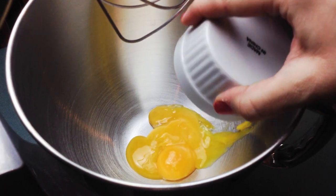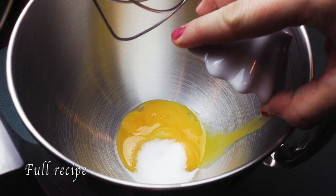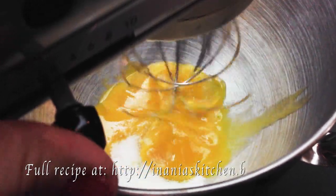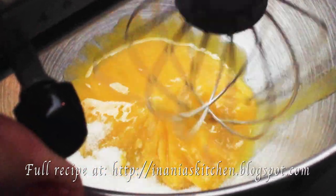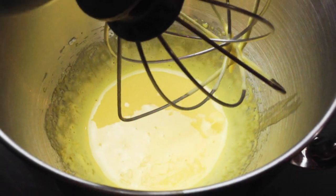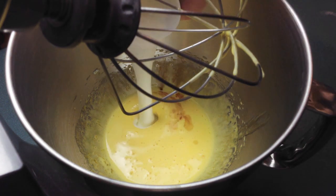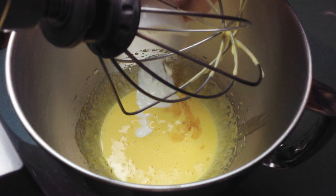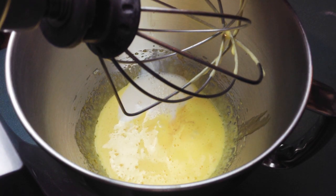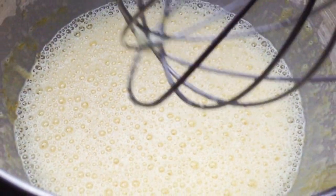I'm starting by transferring my egg yolks into my stand mixer, adding two tablespoons of sugar, and beating it for around a minute until the egg yolks turn a nice light yellow. Then I'm adding my vanilla extract, sour cream, and my secret magic ingredient — which is beer — and it foams up everything nicely. Now we're going to stir it a little bit just so it's all mixed.